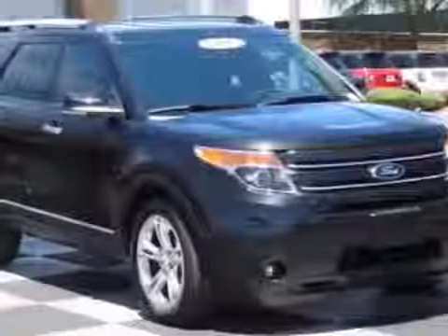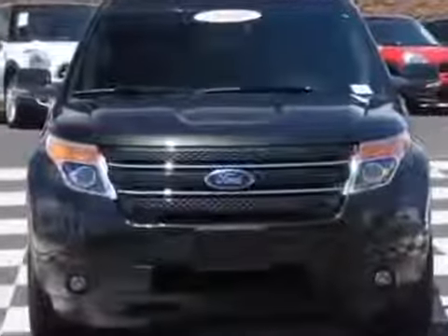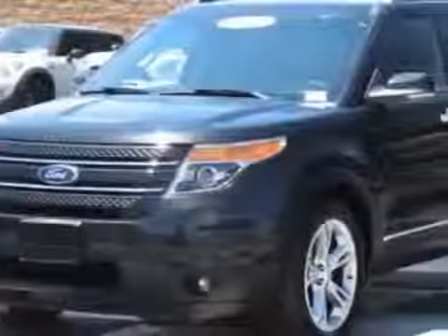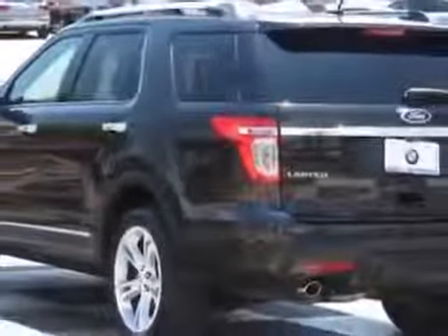Look at this 2013 Ford Explorer. This Explorer has just under 22,000 miles. For your protection, a service contract is available. This vehicle gets an estimated 17 miles per gallon in the city and an estimated 23 on the highway.